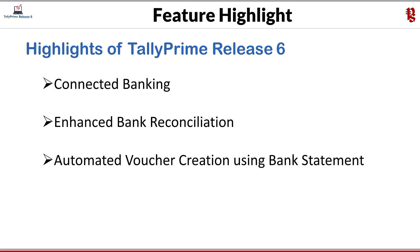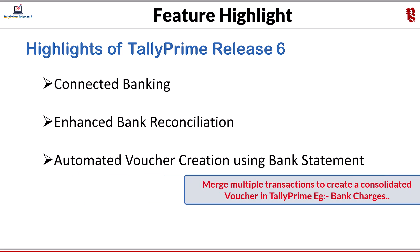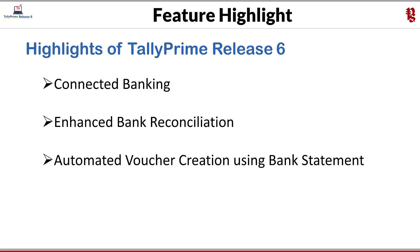You can create multiple vouchers with a common or separate ledgers. You can also merge multiple transactions to create a voucher with a consolidated amount — very handy to account for bank charges and other service charges levied by the bank. All the key information such as narration, instrument number, instrument date, and amount will get automatically filled.